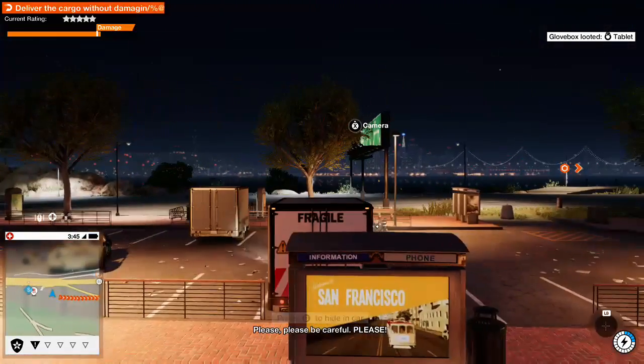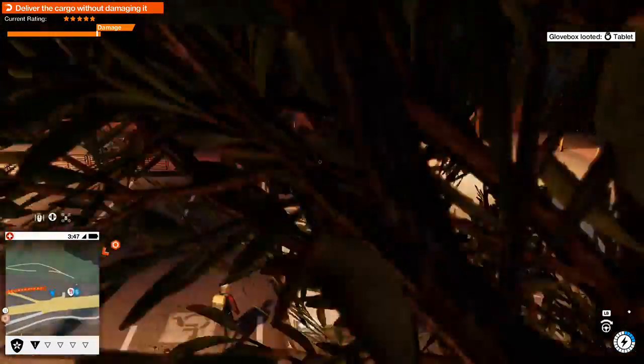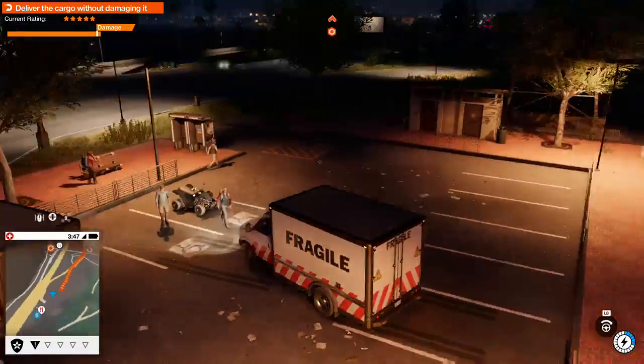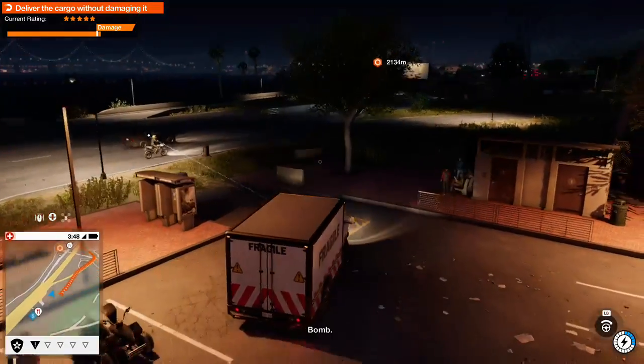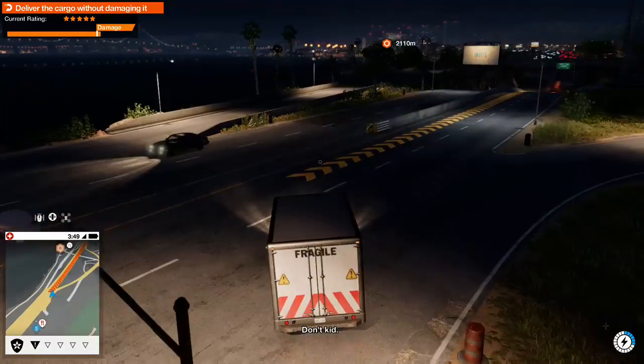That's a big truck, please. Please be careful, please. Mind if I ask what's in it? Bomb! Whoa, careful, don't kid.